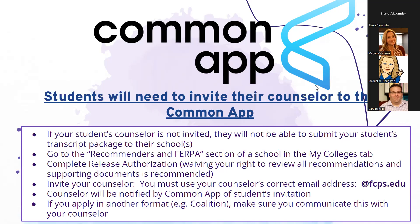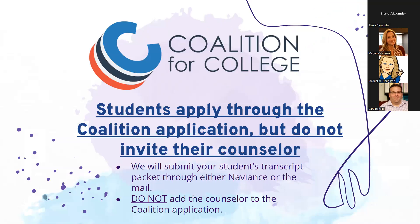For the Coalition App, there is a place to invite the counselor, but in Fairfax County we do not use the Coalition to upload documents due to security concerns. If a student uses the Coalition App, they just let the counselor know and we will send their documents through Naviance. They do not have to invite their counselor; we will submit the transcript package through Naviance.